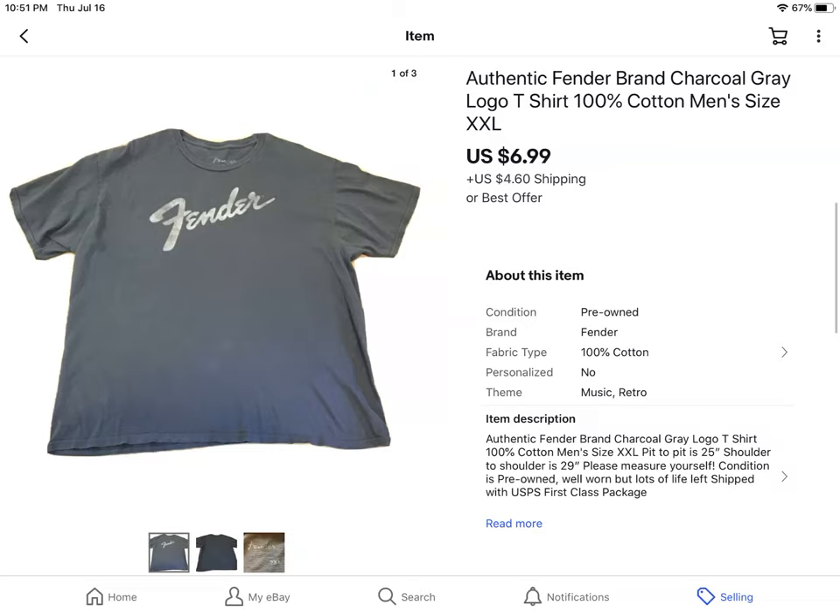This is a well-worn Fender guitar t-shirt from the $0.41 sale. I listed it low and it sold low for $6.99 plus shipping.